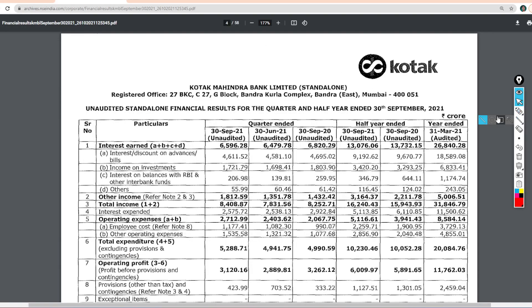So guys, the results are in crores. In the first column, we have the results in this quarter. In the second column, we have the results in the last quarter. In the third column, we have the results in the last year.